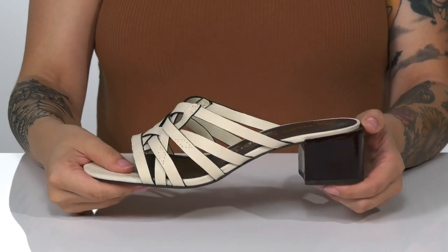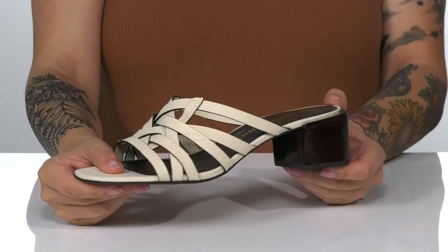Underneath is a lightly textured heel for traction, and I think these would look so great paired with a fit and flare dress.